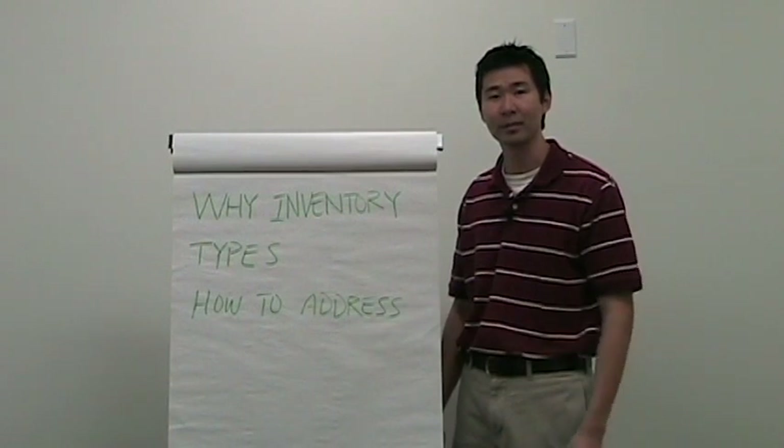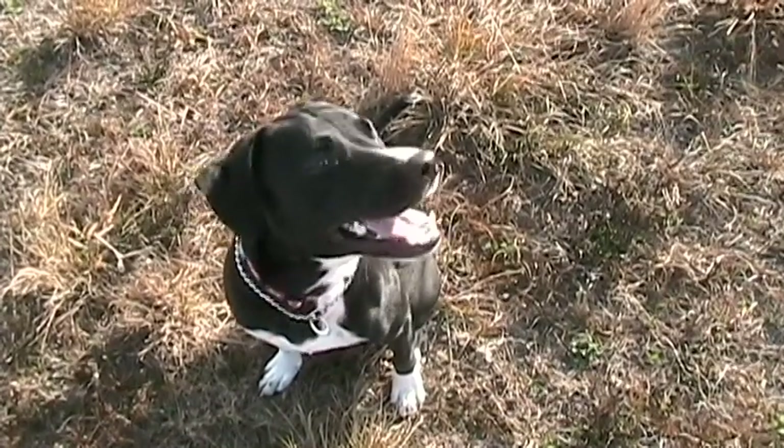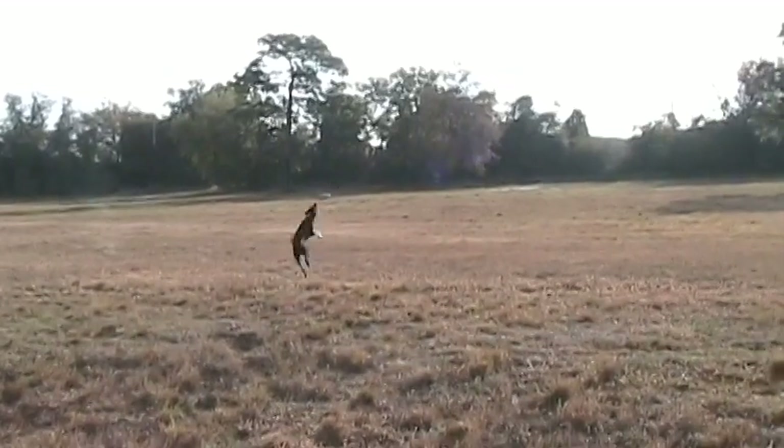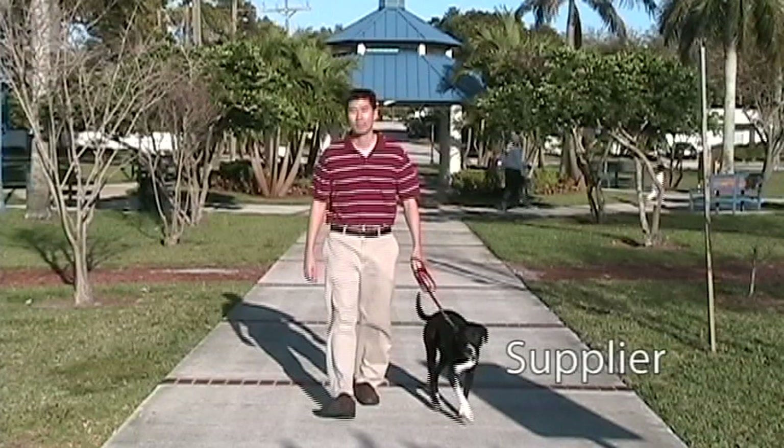Before we get started, me and my dog Apple will give you a brief intro into the subject. This is my dog Apple. In addition to being an amazing stunt dog, he's my only friend and he understands inventory very well. In this little demonstration, Apple is the supplier. It's his responsibility to adjust to changing demands quickly.